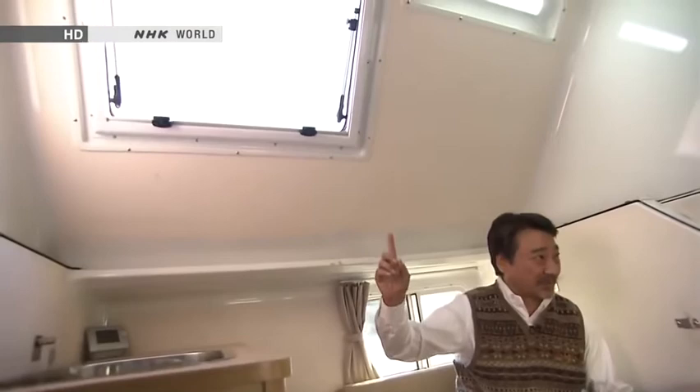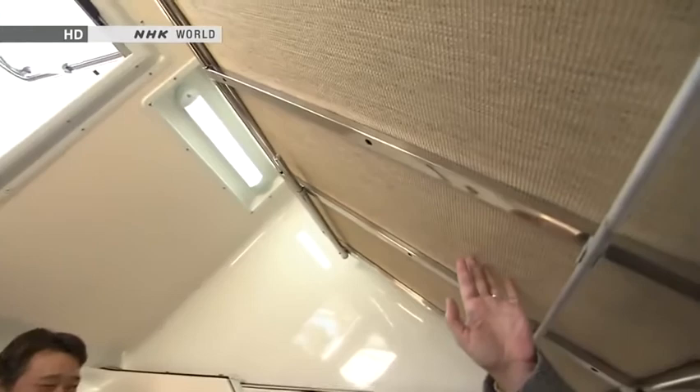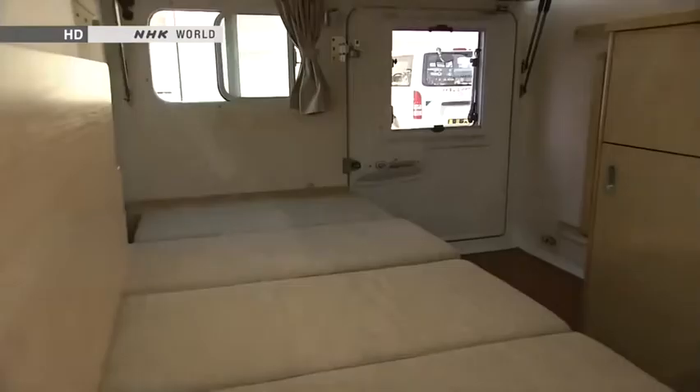The sofa bed turns into a bed with a length of 198 centimetres. There's also a loft space overhead, so two people can each lie down comfortably and have a good night's rest — one here and one up there.